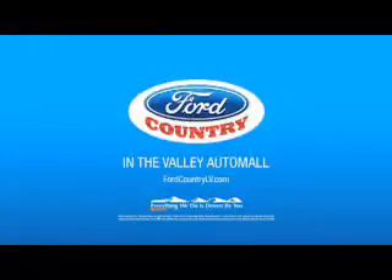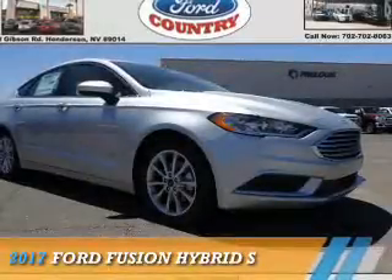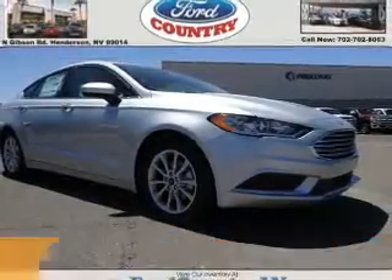Visit Ford Country in the Valley Auto Mall today. Presenting the 2017 Ford Fusion Hybrid.